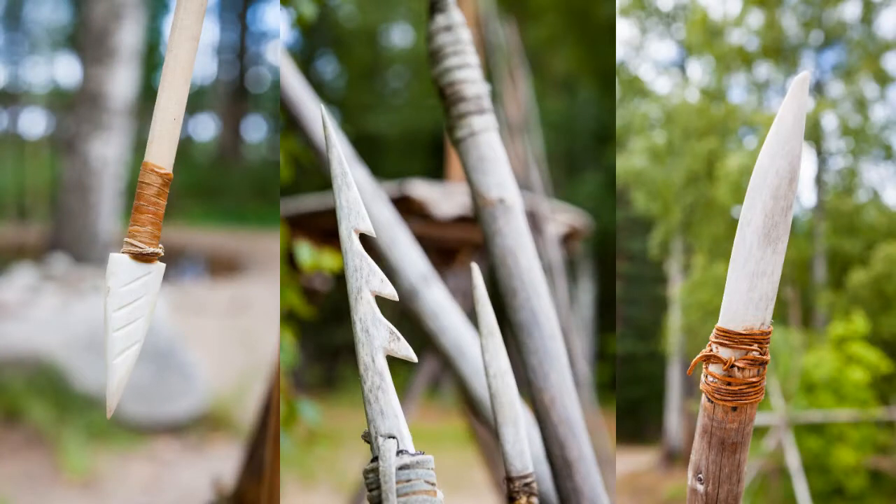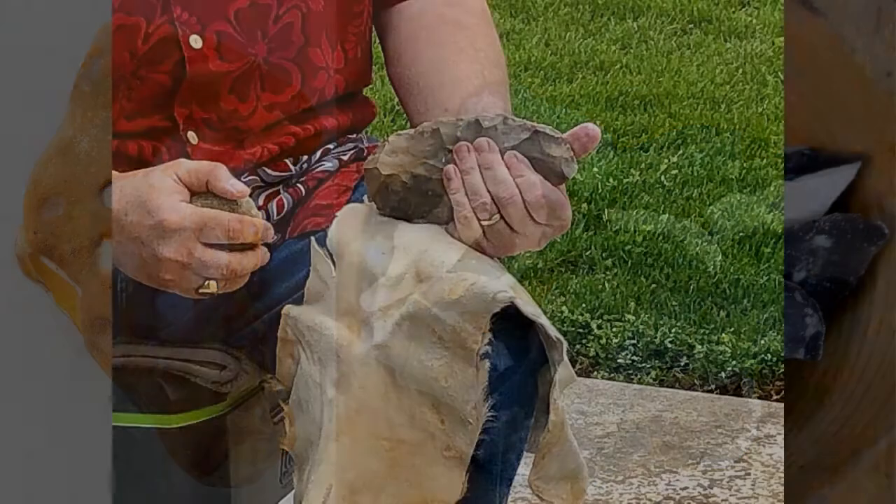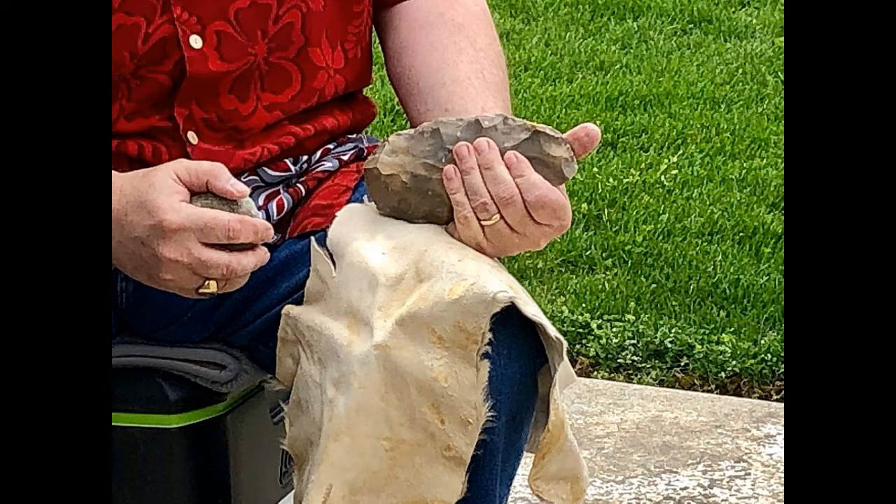They made axes, arrows, spears, knives and various other items out of a type of stone called flint. The process of making a tool from flint is called flintnapping. It is very skilled and takes a long time to learn.